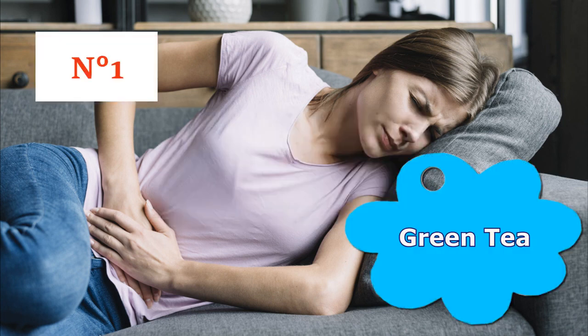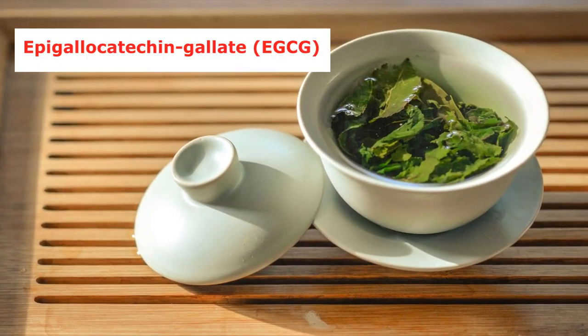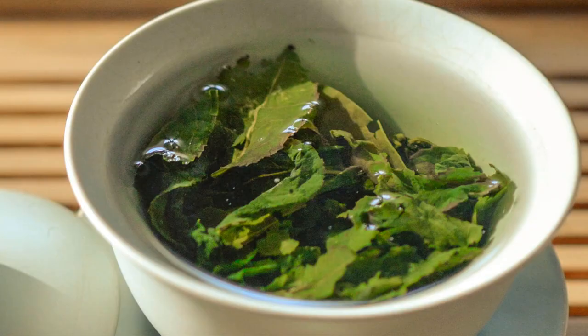Number 1: Green Tea. According to a study published in the International Journal of Women's Health, epigallocatechin gallate (EGCG), found in green tea, has been shown to significantly shrink uterine fibroids and improve symptoms.